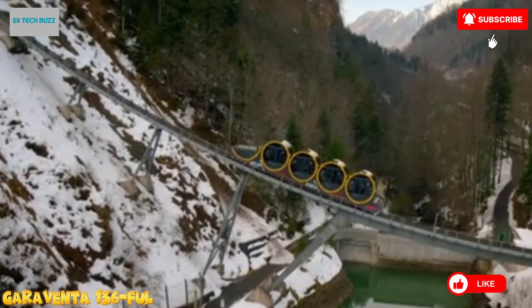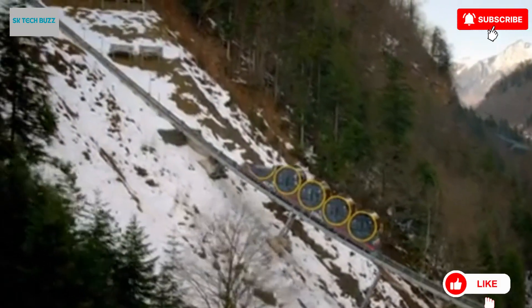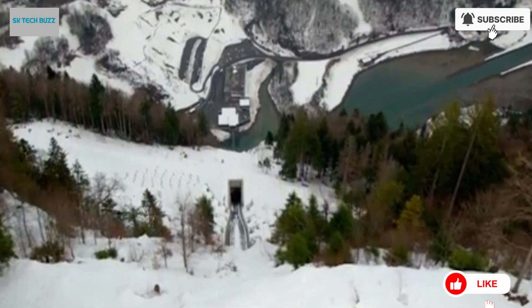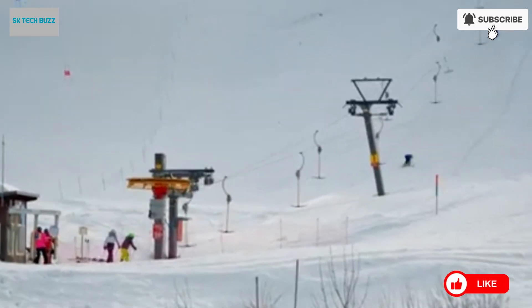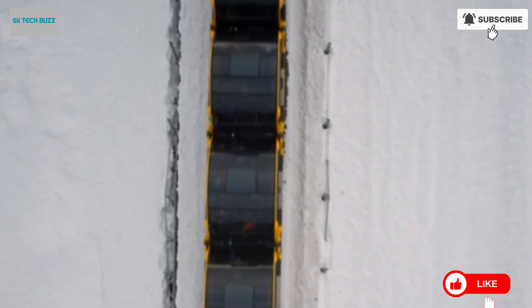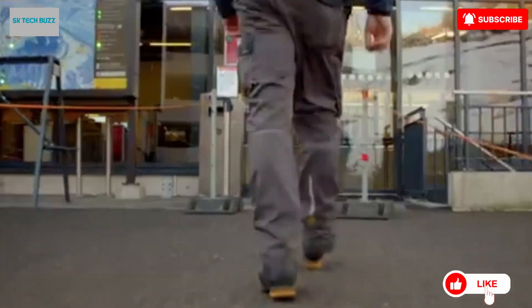The Garaventa 136 Full is a remarkable funicular railway system originally developed by Garaventa, now under the engineering leadership of Doppelmayr. This innovative model made global headlines when it was implemented in the Stoosbahn in Switzerland, a project that quickly earned international acclaim. The Stoosbahn holds the world record for the steepest railway incline, climbing an extraordinary 110% gradient. The cabins are designed with a cylindrical shape and equipped with an automatic tilting mechanism, allowing the floor of each cabin to remain perfectly level regardless of the angle of ascent or descent, ensuring a comfortable and safe ride.